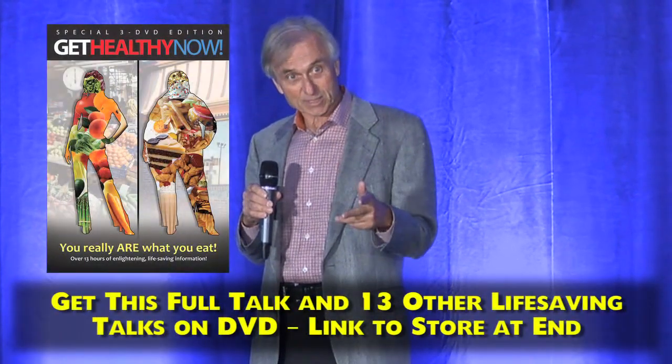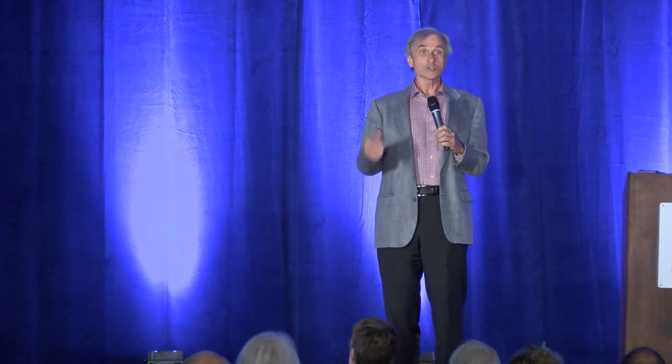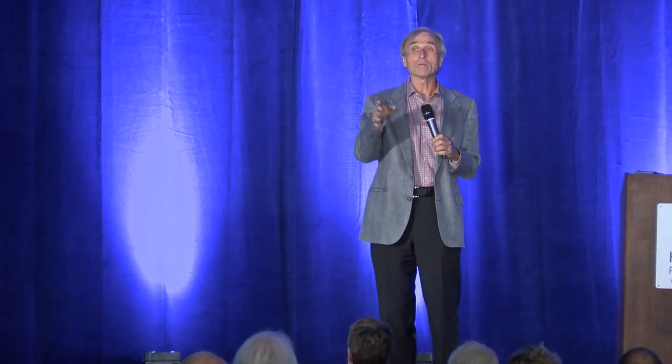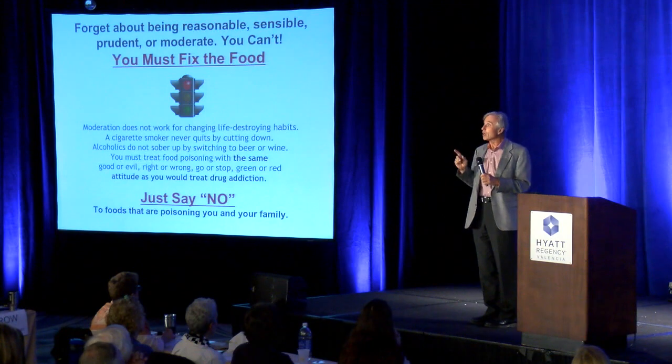If you recognize food poisoning — causing acne, chest pain, breast lumps, constipation, indigestion — if you recognize that in yourself or your friends or relatives, what you must do is you must stop the food poisoning. Plain and simple. You can't cut down. The Nelson twins tried — they couldn't do it. They had to recognize the problem and do it 100%. The reason is, it's not that 100% is really required — you could do 99.99% if you could. But you can't. People can't cut down. They can't be reasonable, sensible, or prudent.